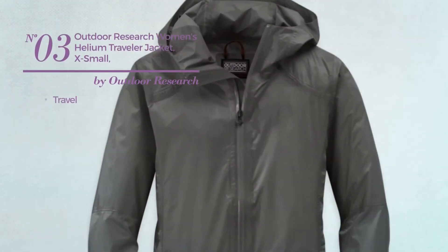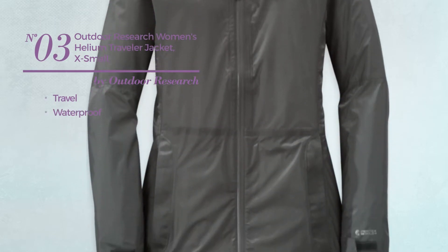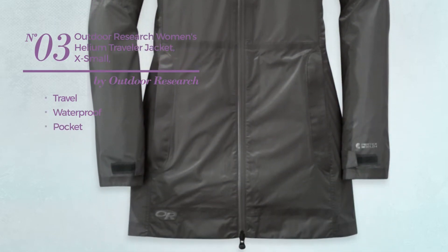Number 3. A travel jacket produced with waterproof material, with a pocket. Available in 2 colors.